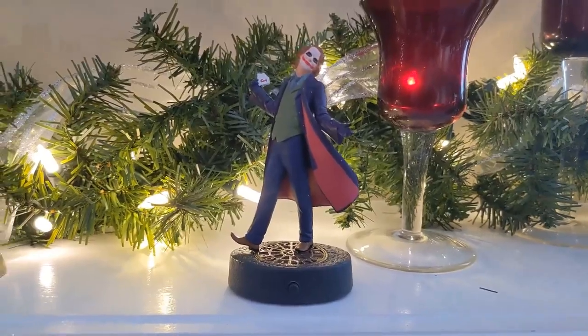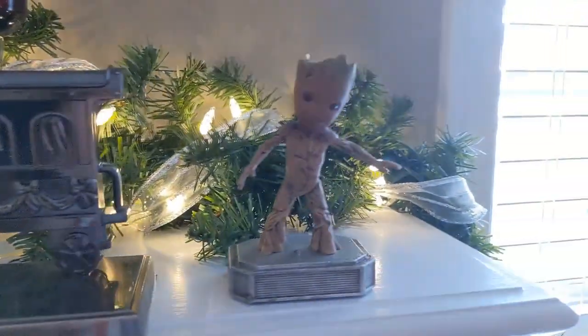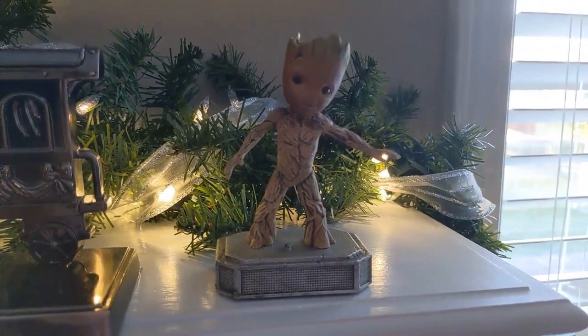Here's another Christmas Vacation one — it's Clark plugging in the lights. Heath Ledger's Joker from The Dark Knight. This one also makes noises, as well as the Christmas Vacation one earlier. And then finally, rounding it out, is Baby Groot from Guardians of the Galaxy Volume 2. Baby Groot also talks — I've never put batteries in him though, so I don't know what he says.